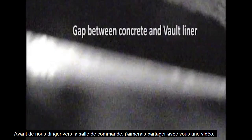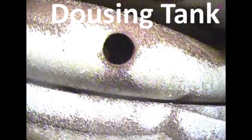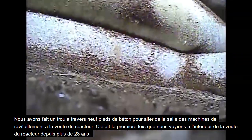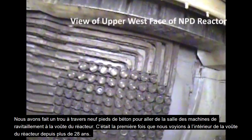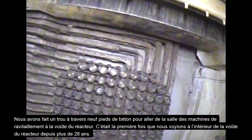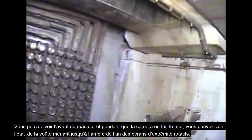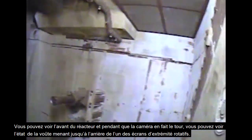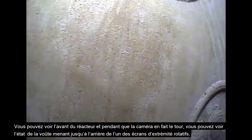Before we head up to the control room, I'd like to share a video we took a couple of years back with the help of the mechanical equipment development team on site. This is where we actually cored through nine feet of concrete to get from the fueling machine room down into the reactor vault. This is the first time we've seen inside the reactor vault in over 28 years. You can see the reactor face, and as the camera pans around, you can see the condition of the vault leading over to the back side of one of the rotating end shields.